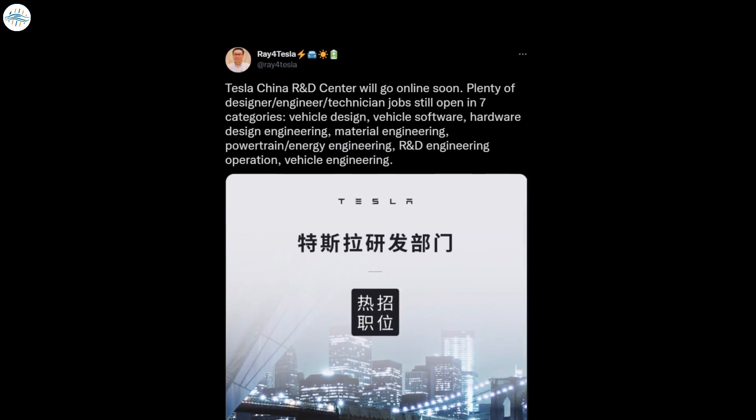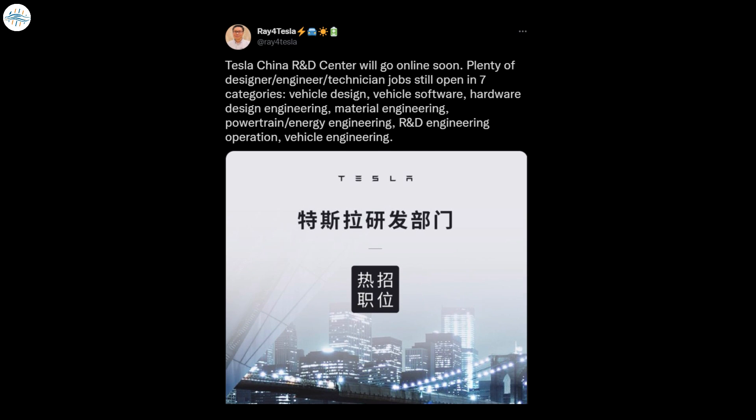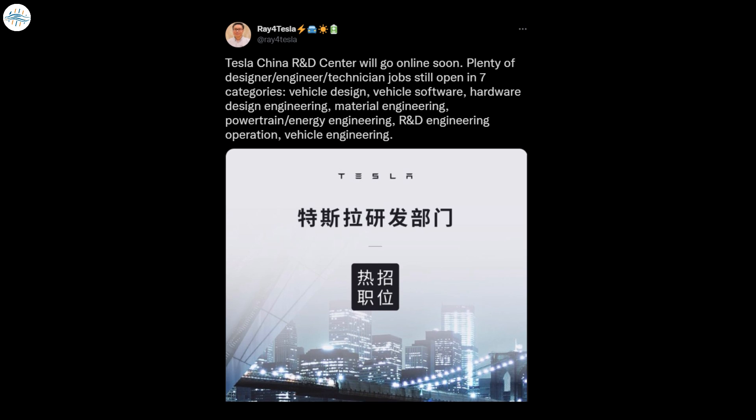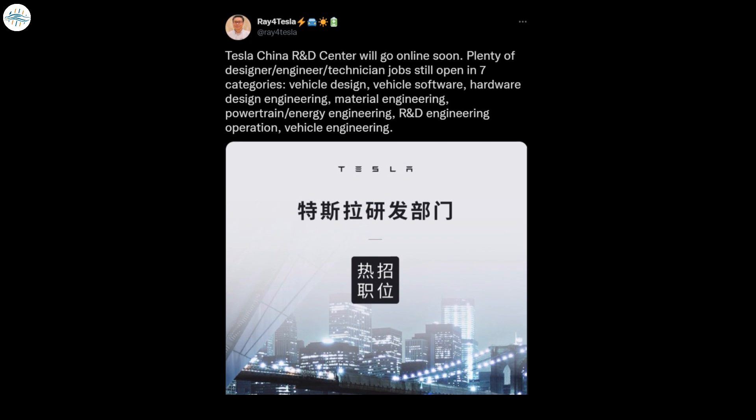Back in August, Tesla China posted several job openings for the R&D Center, including some for vehicle design, vehicle software, hardware design engineering, material engineering, and vehicle engineering, to name a few.